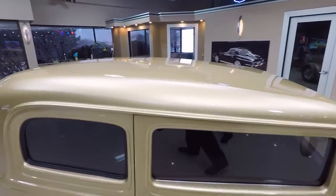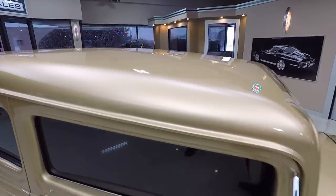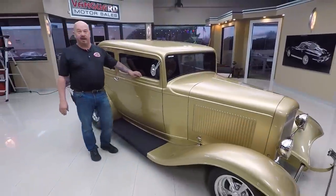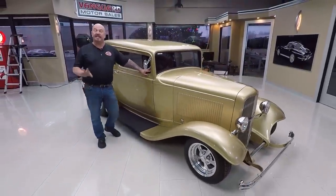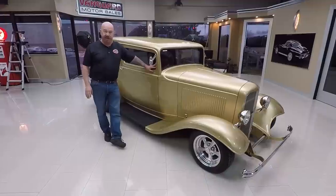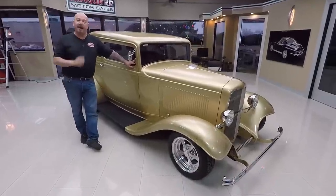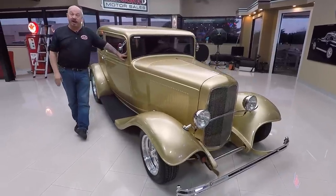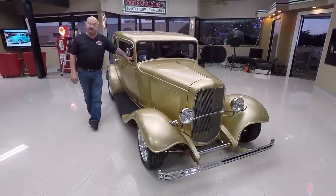Now, at Vanguard Motor Sales we're not consignment dealers. That means we own all of our cars here, so we spend the time to check them out. I personally take part in the buying of all the cars here at Vanguard, so that means you get my 35 years worth of experience in picking out your dream car. Now let's go outside and drive this baby.